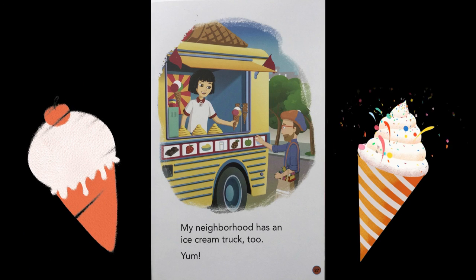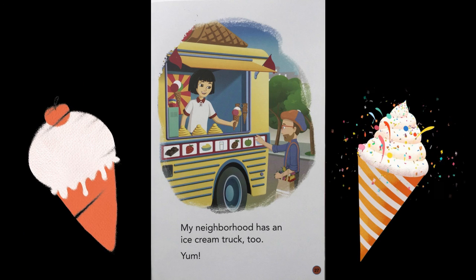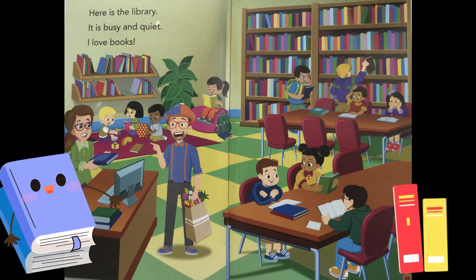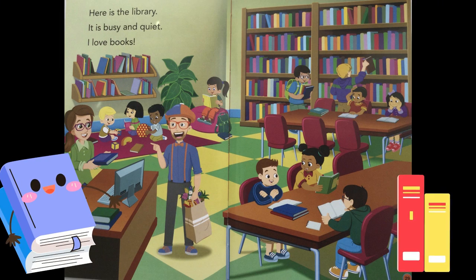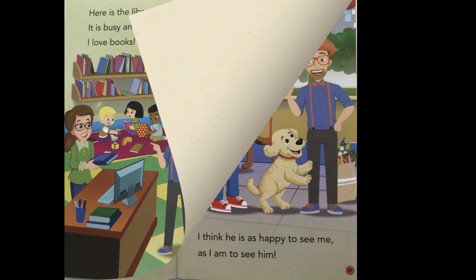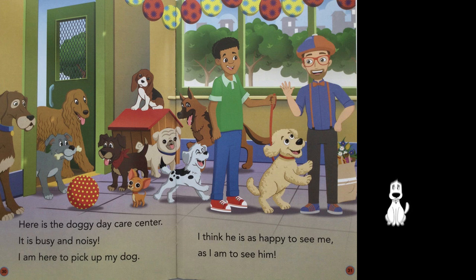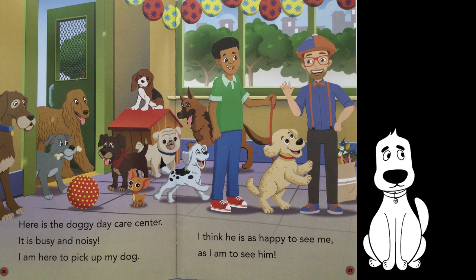My neighborhood has an ice cream truck, too. Yum! Here is the library. It is busy and quiet. I love books. Here is the doggy daycare center. It is busy and noisy. I am here to pick up my dog. I think he is as happy to see me as I am to see him.